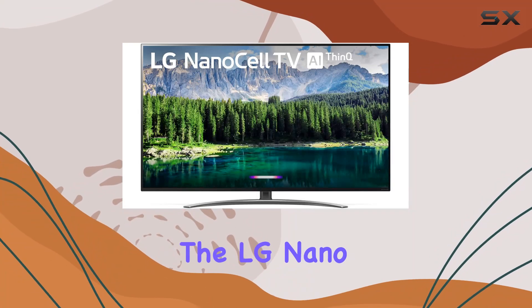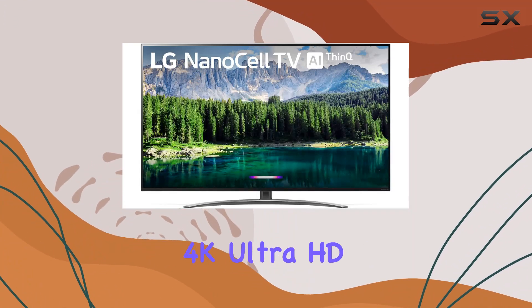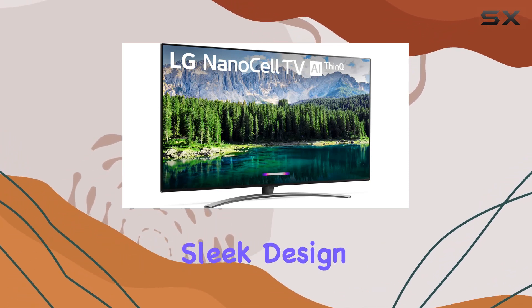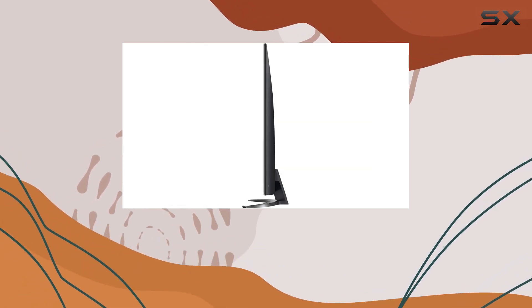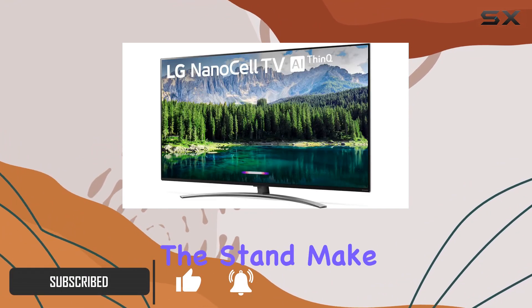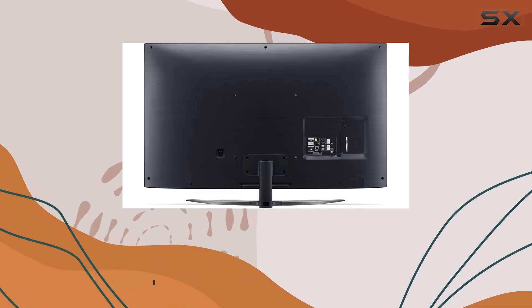Today, we're diving into the LG Nano 8 Series 55-inch 4K Ultra HD Smart LED NanoCell TV. With its sleek design and impressive features, this TV is a standout in the world of home entertainment. The dimensions, with or without the stand, make it a versatile choice for various room setups.